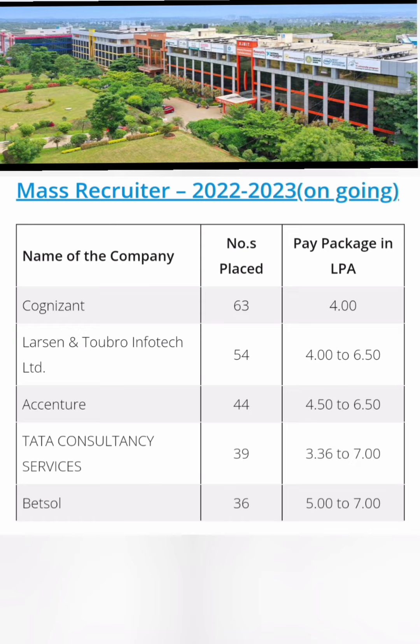Most students get placed through mass recruiters. For the current ongoing batch, Cognizant has taken 63 students at 4 lakhs, L&T has taken 54 students in the range of 4 to 6.5 lakhs, Accenture 44 students at 4.5 to 6.5 lakhs, TCS 39 students at 3.36 to 7 lakhs, and BetSol 36 students at 5 to 7 lakhs. Across just these companies, around 250 to 300 offers have been made.